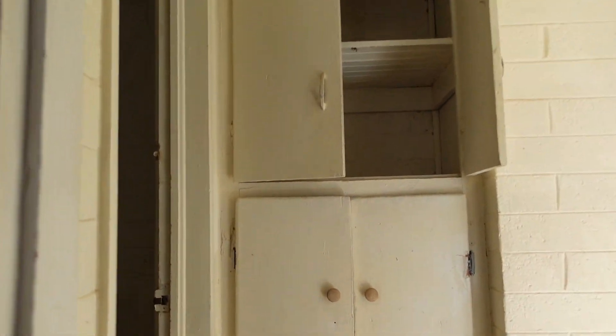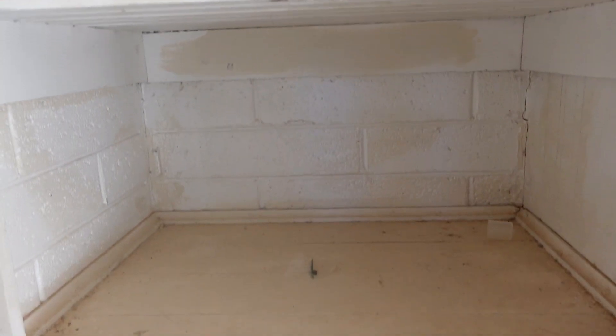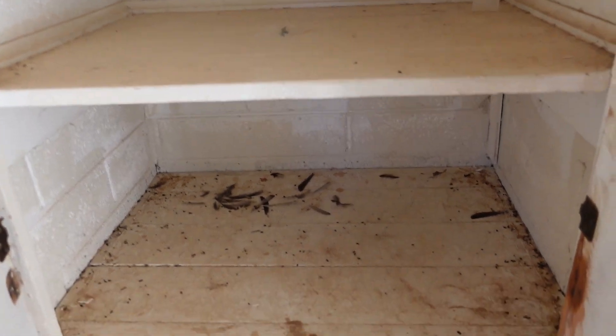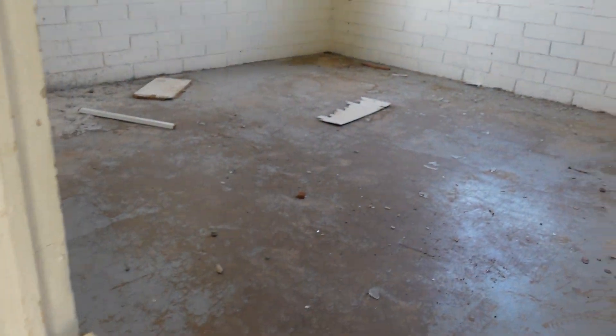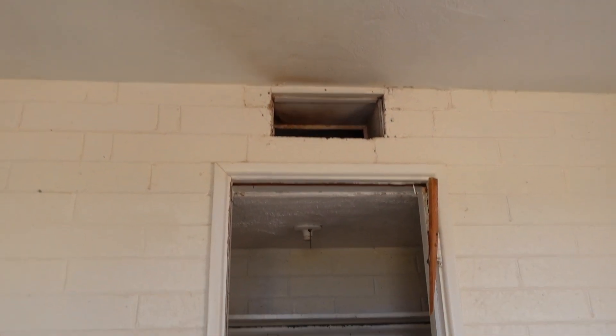And this one had the cupboards over here. Let's see what's in here — nothing. The doors have been smashed. Let's see this last room. Not much in here, all been taken out. There would have been a heating duct up there and a closet in here. Well, that's the end of this explore.